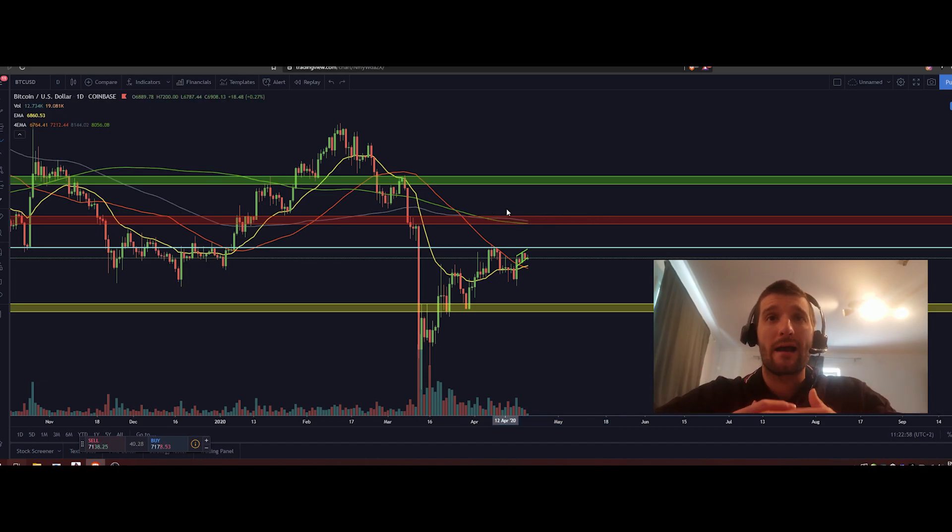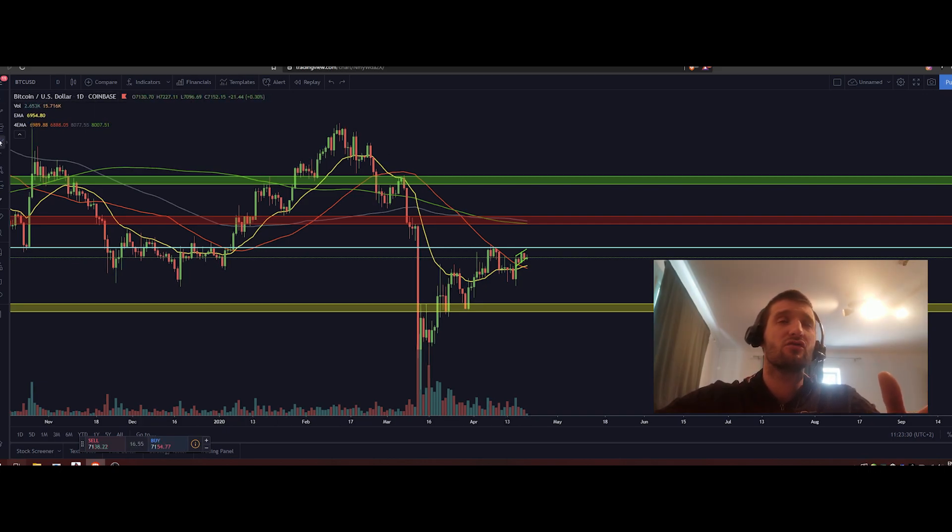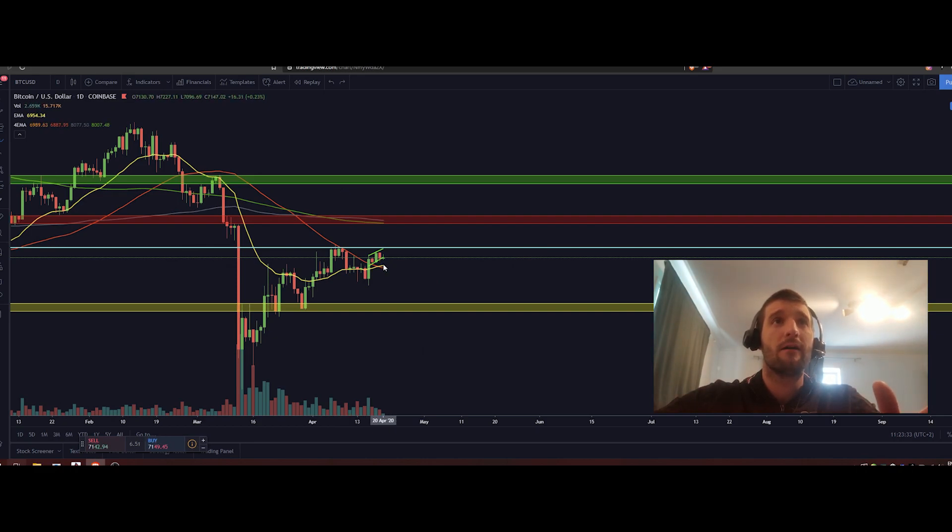Many traders are putting sell walls around 8000 and I still don't know if bulls have enough strength to push price above this level — this is why we remain bearish. However, a big move will happen very soon. Volume is declining every single day on the daily chart, and such signals are very valid on this timeframe. The bullish thing is that we are still above the 20 and 50 exponential daily moving averages, which may give us a push to the upside. Price is finding support between those moving averages and 7400, a very narrow range.